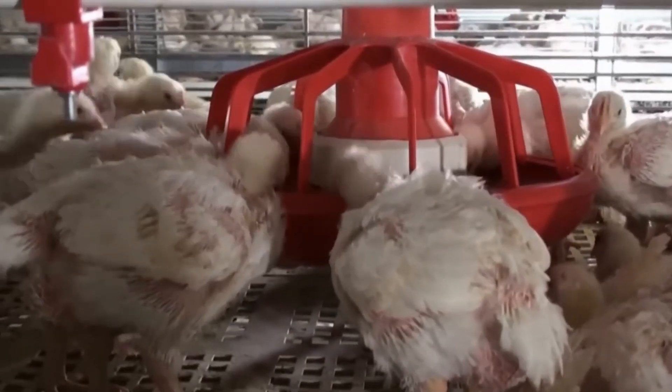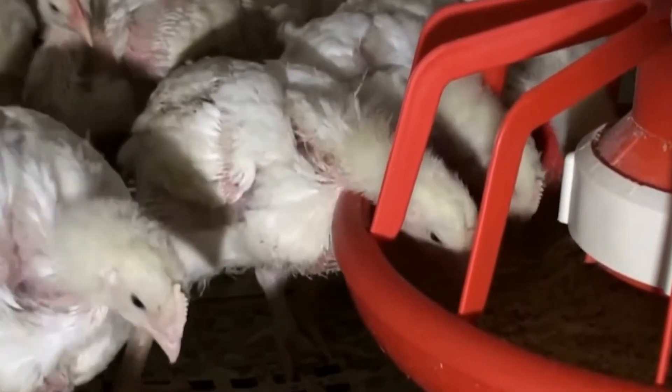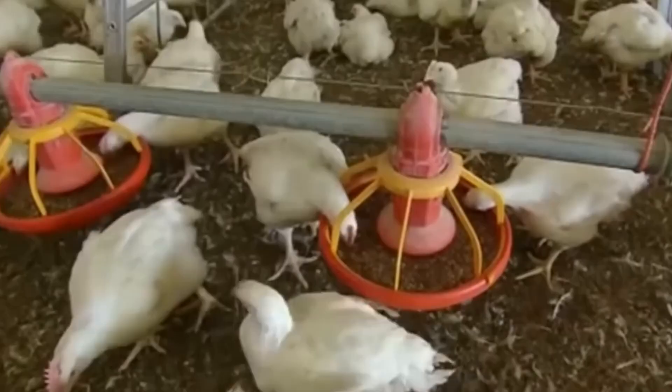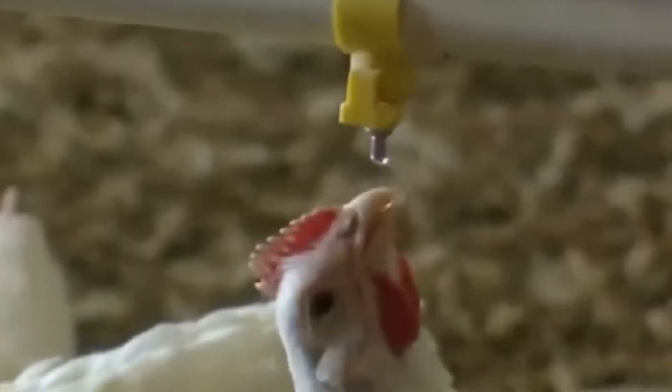One interesting research note is that chicks hatched on-farm versus transported from a hatchery sometimes show better performance metrics under certain conditions. Ultimately, every link from breeder to hatch to farm must be optimized to yield healthy birds ready for processing.